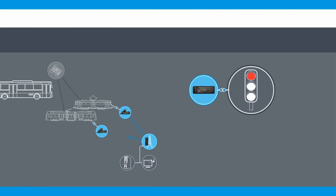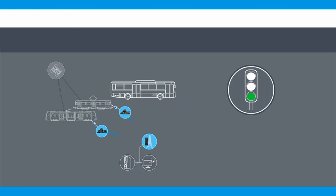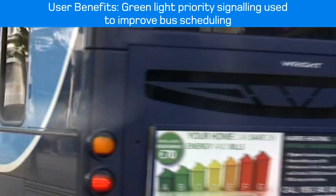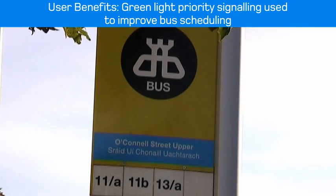We have had discussions with Dublin City Council to implement a system of traffic light priority for buses on the AVL system. Given that we can track vehicles in real time — we know where they are, we can tell the city authority where they are — we can also look for extra priority for buses running behind schedule.